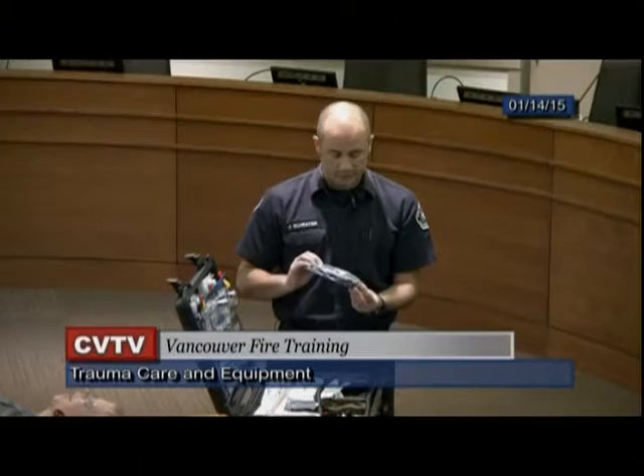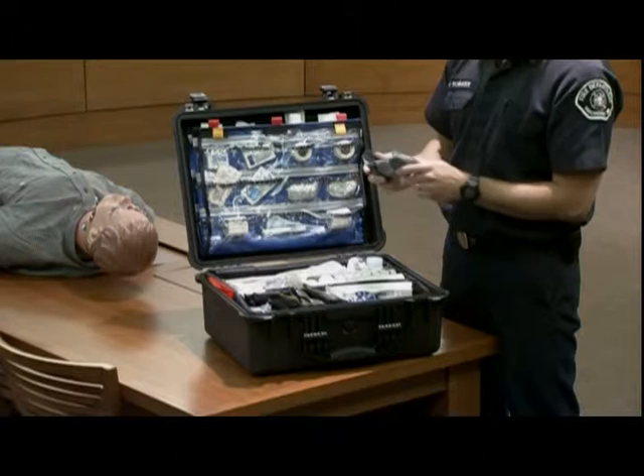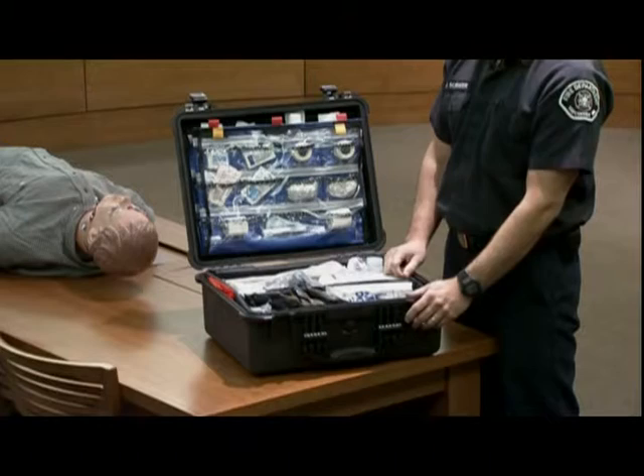This is the Israeli bandage — officially called the Emergency Bandage or Trauma Wound Dressing, but affectionately known as the Israeli bandage. It's a 6-inch bandage, and a lot of local law enforcement carries this as well, so it's a common bandage you might see out there.